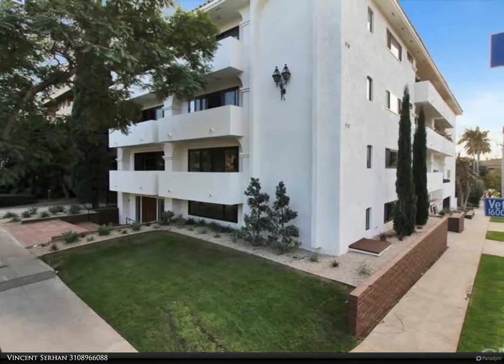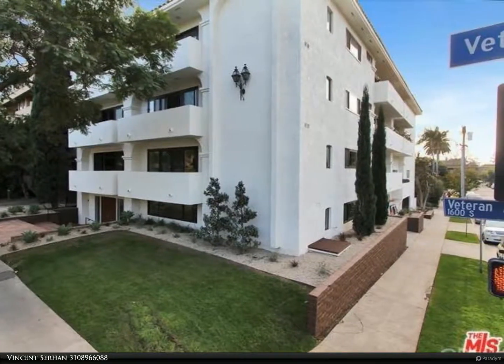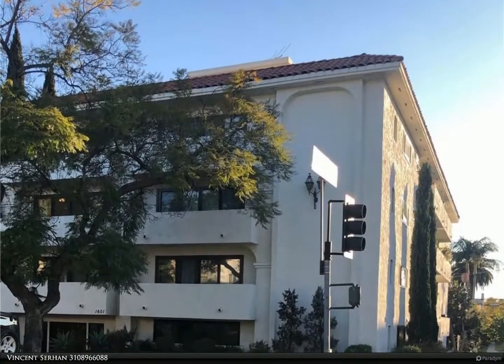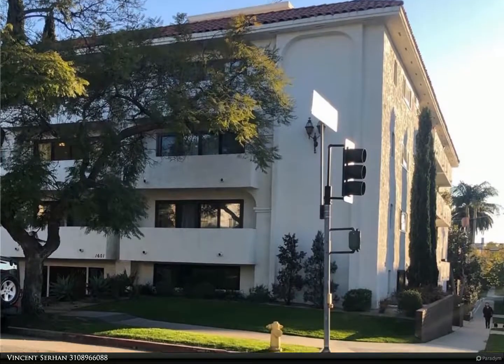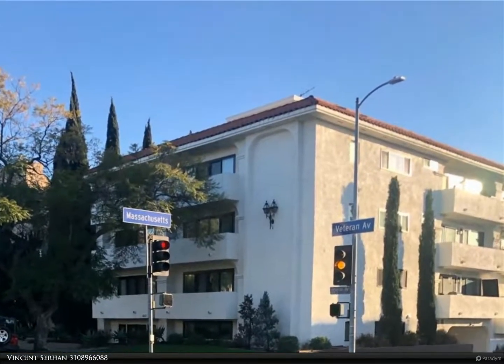This Vista Sotheby's International Realty property video is presented by Vincent Serhan. Top floor two bedroom, two bath, 1,118 square foot penthouse unit with a view. Your walkable and bikeable new home in close proximity to Westwood Village, shops, dining,